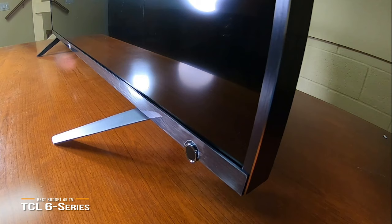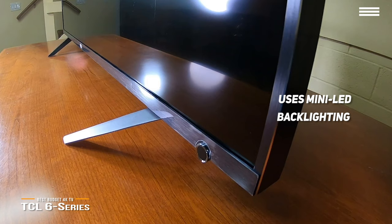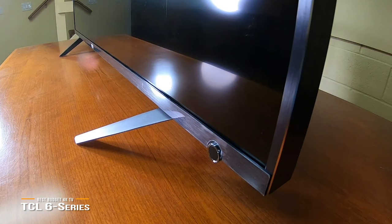What sets the TCL 6 Series apart from most competitors is its use of mini-LED backlighting. This technology allows the TV to have better, more focused local array dimming than before. It can darken or brighten small sections of the screen in sync with whatever you're watching. Instead of a few hundred standard-sized LEDs in the backlighting system, you get thousands of smaller ones. This means darker scenes appear without annoying haloing or light bleed around the brighter objects, and the overall contrast is better.